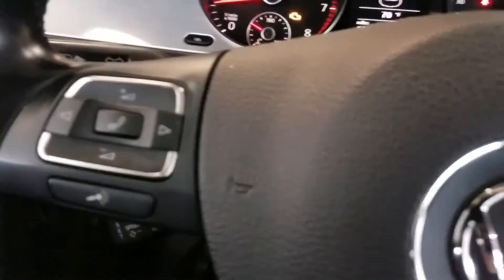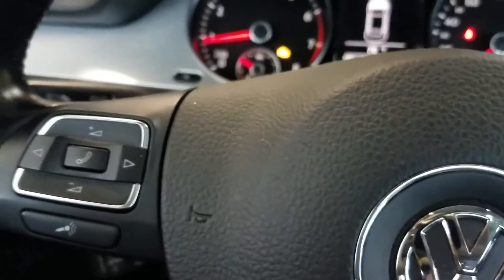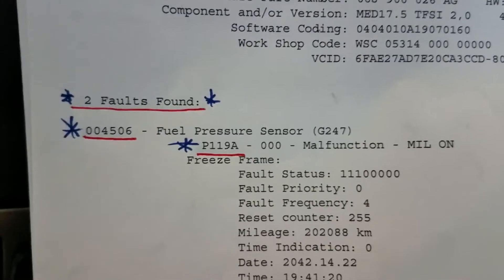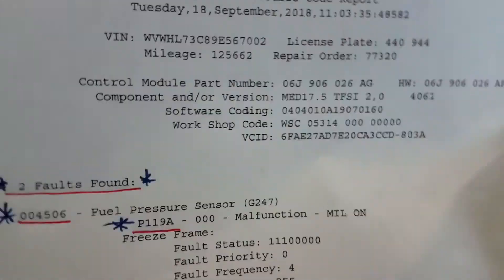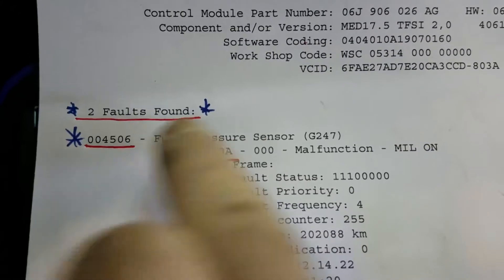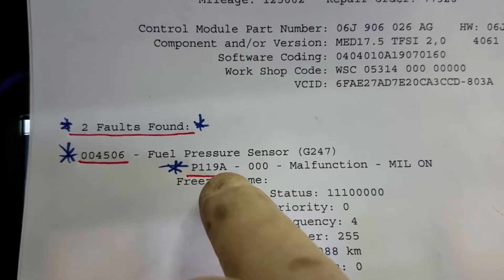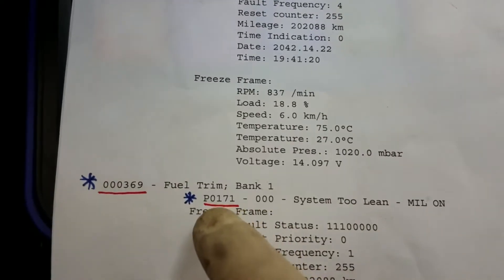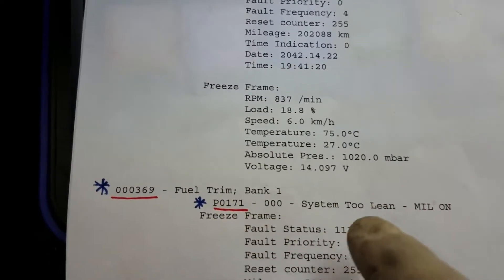Flat rate mechanic here. A customer brought their Volkswagen in for a check engine light. I scanned it using Rostec software, a downloadable tool that anyone can get — you just need the dongle that goes with it. We pulled a couple of codes: a factory code and the generic OBD2 code P119A, plus a P0171 for system lean.